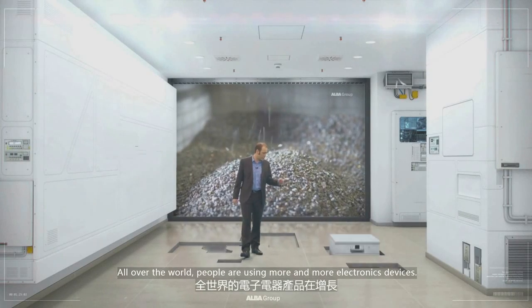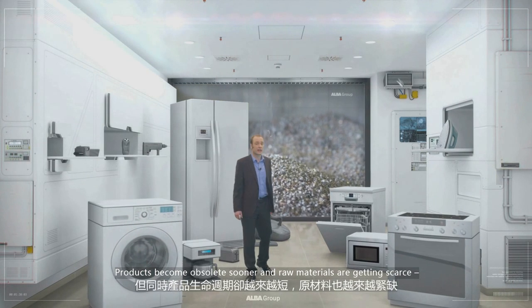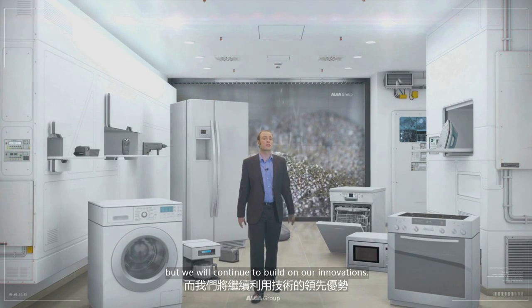All over the world, people are using more and more electronic devices. Products become obsolete sooner and raw materials are getting scarce. But we will continue to build on our innovations.